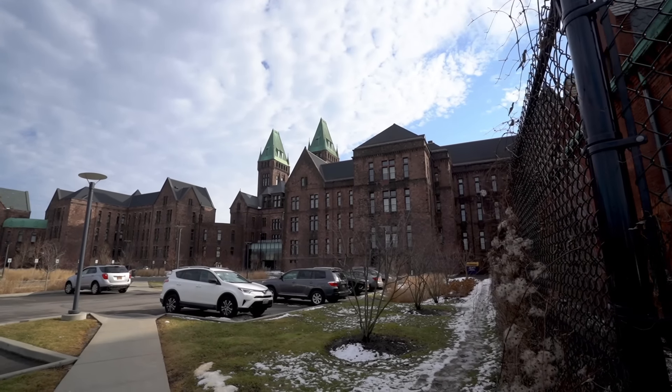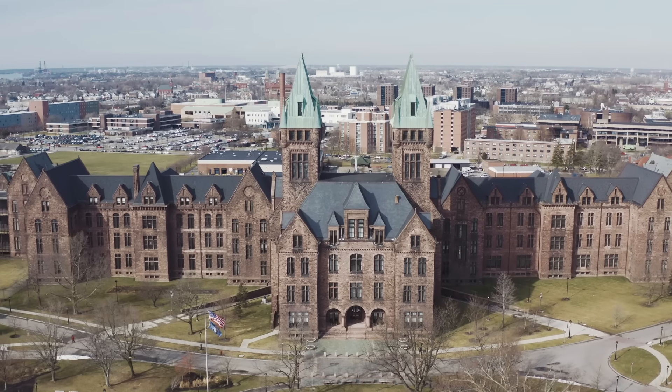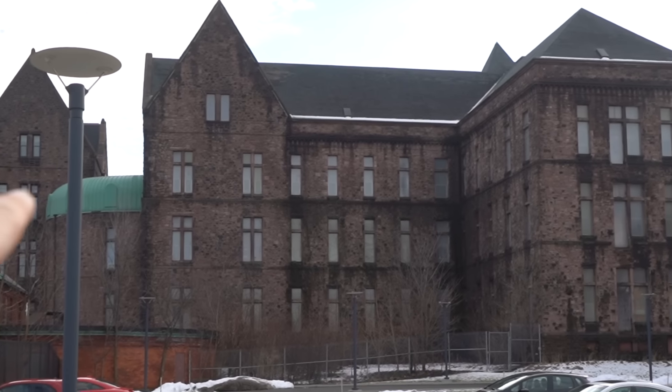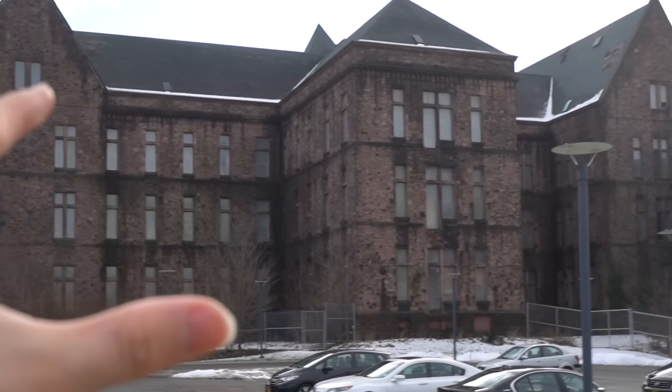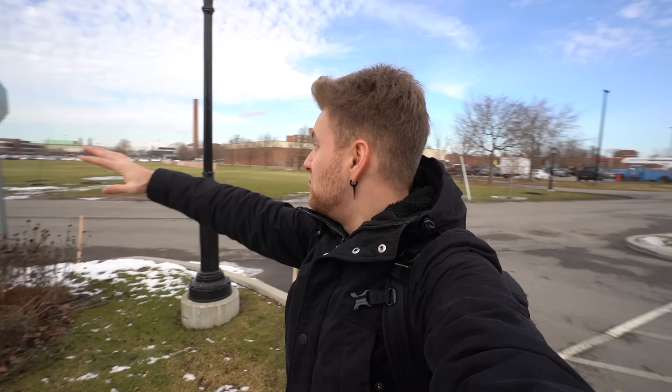As we walk through the right side, the towers are iconic — they stick out, they're super tall. The windows on the right side have all been covered with a tin foil metal. One last history segment before we go inside: when this place was built in the late 1800s, there were no surrounding buildings here — it was just complete farmland, just the Kirkbride itself.